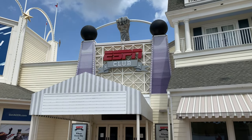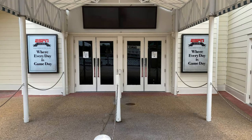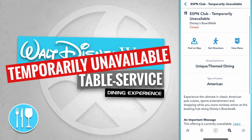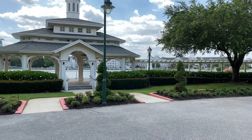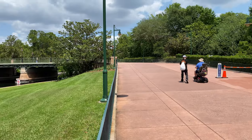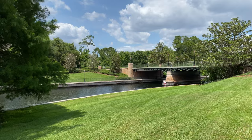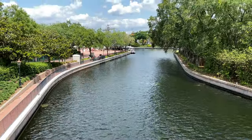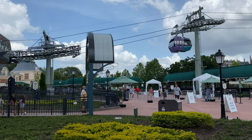Just over to the left from Boardwalk Ice Cream is the ESPN Club. At the moment, the ESPN Club is temporarily unavailable, but I'm hoping it will reopen soon. We've come up to Seabreeze Point, used for special events here at Disney's Boardwalk Resort. Following this pathway over the bridge will take us to the Epcot International Gateway and the Disney Skyliner.